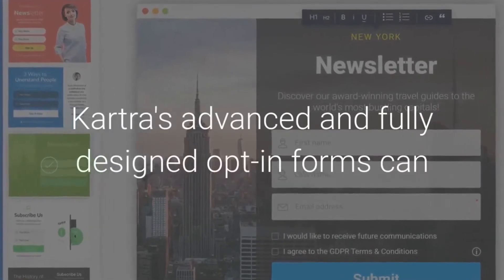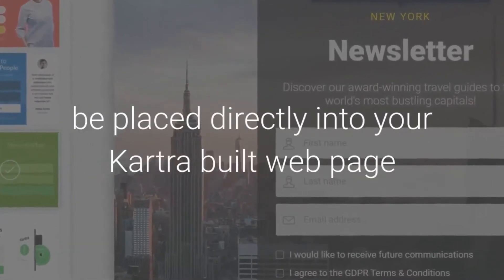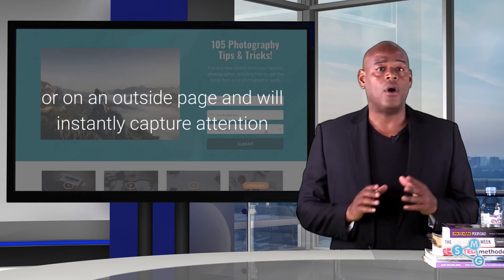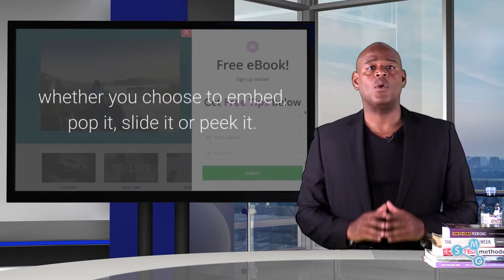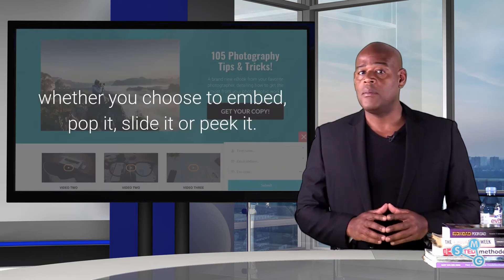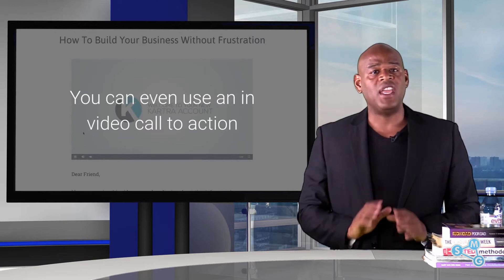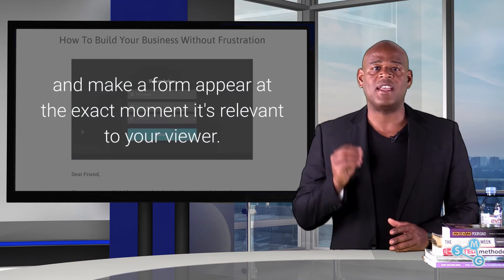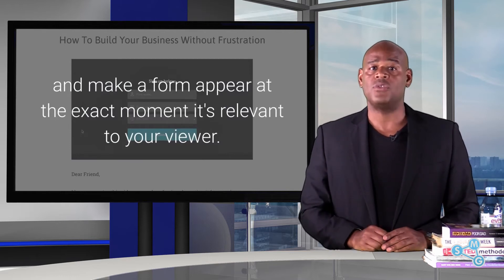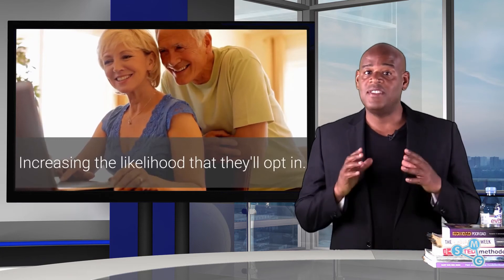Cartra's advanced and fully designed opt-in forms can be placed directly into your Cartra-built web page or on an outside page and will instantly capture attention, whether you choose to embed, pop it, slide it or peek it. You can even use an in-video call to action and make a form appear at the exact moment it's relevant to your viewer, increasing the likelihood that they'll opt-in.